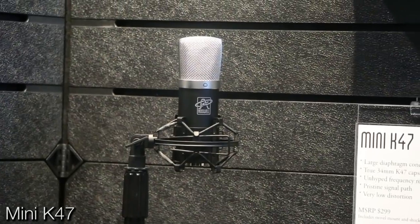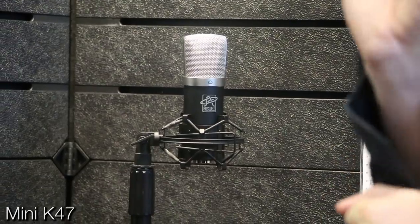I'm here with Matt McGlynn, how are you? I am great, good to see you Warren. Good to see you too. Last year we got together and did a giveaway. Which mic did we do last year? Last year we gave away the Mini K47, which is our large diaphragm condenser with a genuine K47 capsule.